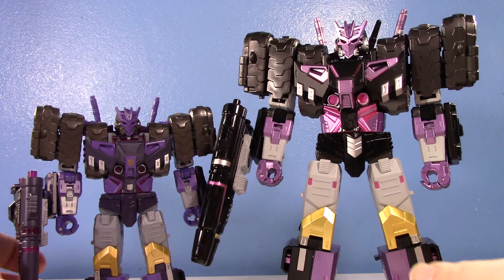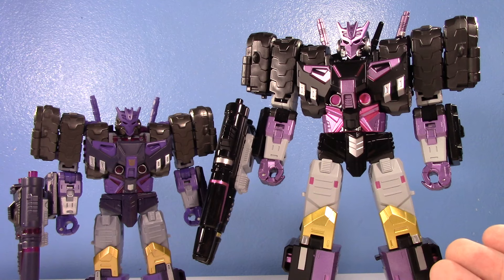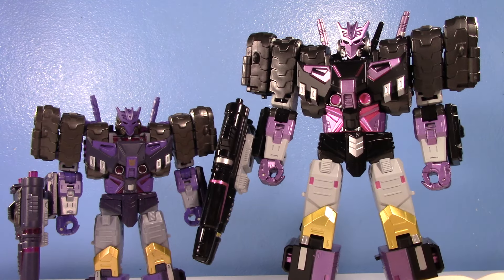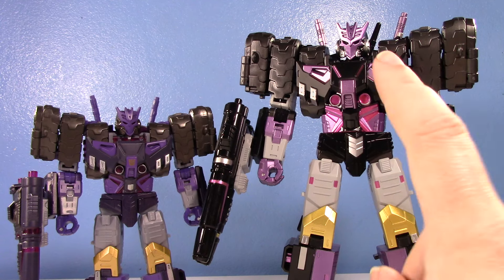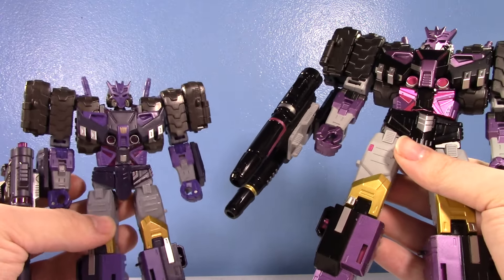The cool thing is Legacy Voyager Tarn retailed for $35, and nowadays it's kind of hard to get. However, this KO upscale is essentially old-school leader class size — I'd compare it to like an Age of Extinction leader class when it comes to size, but a lot more bulky and durable. This also retails around $35, maybe $40-$45 depending on where you order it. I ordered it off AliExpress for $35, and for $35 — wow, it's really cool seeing the difference.